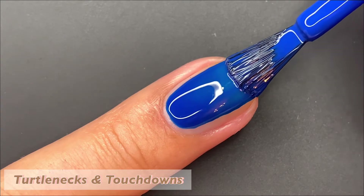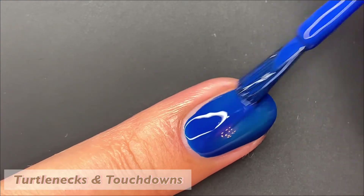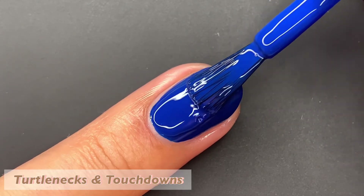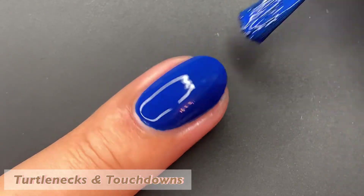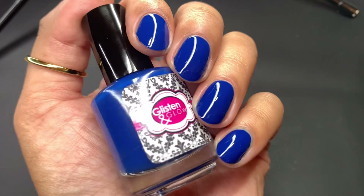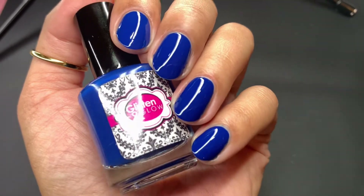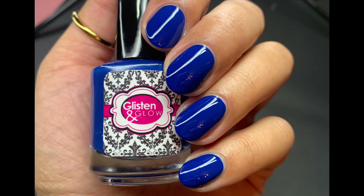Next up, we have Turtlenecks and Touchdowns, described as an indigo cream. I love the name — when I think of fall, I think of football season. I'm from New England, so the Patriots are obviously big up here, and this is a perfect shade to match their team. Beautiful coverage in two coats, dries down super glossy. You do want to be careful because this will cause a little bit of staining — I had some staining in my cuticles because the color is so rich, so you may want to double up on your base coat. Pictured are two coats of Turtlenecks and Touchdowns with a glossy top coat.